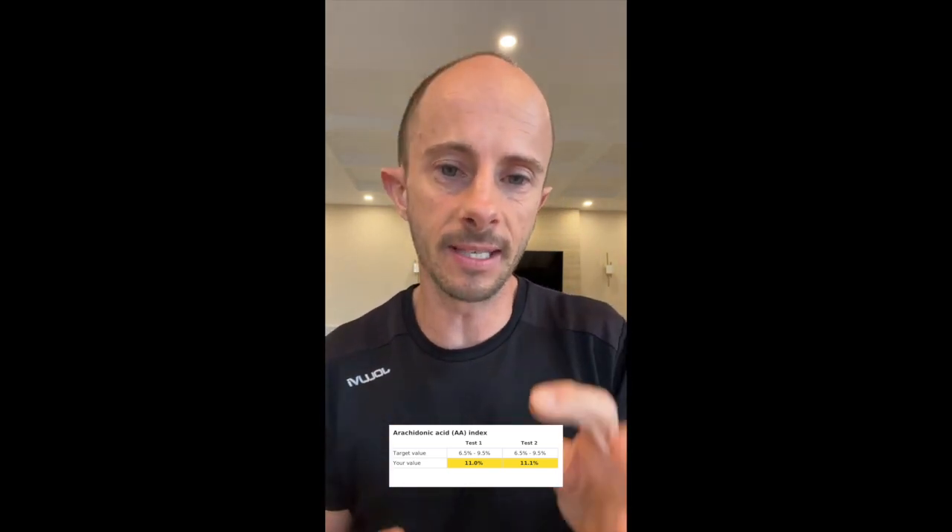Last but not least, we have arachidonic acid. Basically it refers to the omega-6s involved in the healing process when we need it — when we get sick and get a fever, get a cut that goes red and swells, or sprain an ankle. That is omega-6 in action starting the healing process. We need some omega-6, but not too much, otherwise we have fires going off all over our body. This is directly affected by the foods we're eating. If we're eating more omega-6s, we'll see more arachidonic acid, so we want to reduce omega-6s and increase omega-3s.